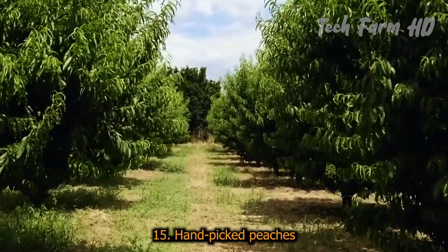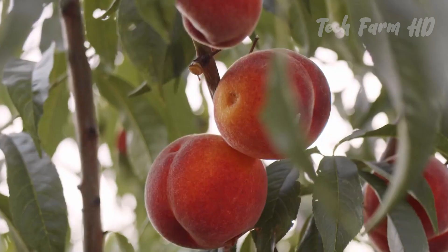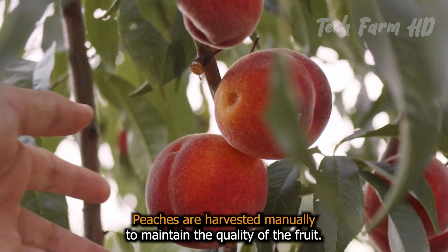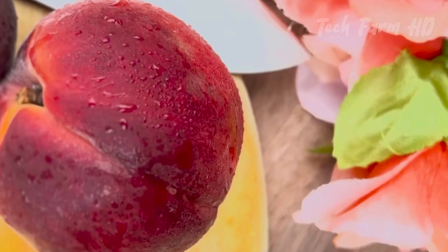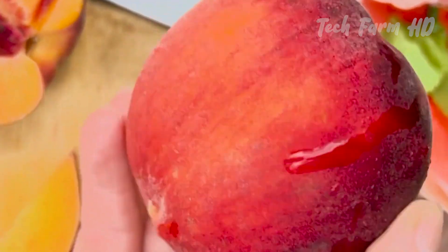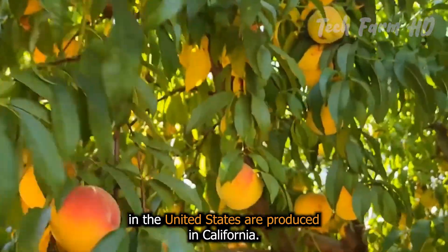Handpicked Peaches. Peaches are harvested manually to maintain the quality of the fruit. Approximately 75% of the peaches in the United States are produced in California.